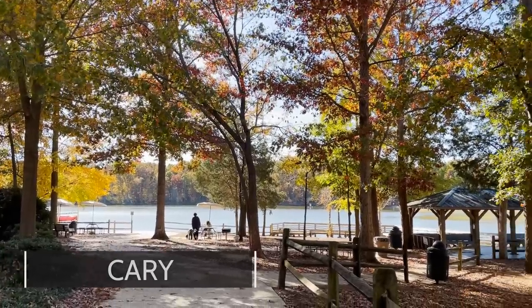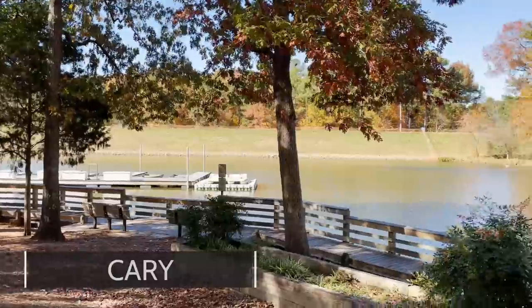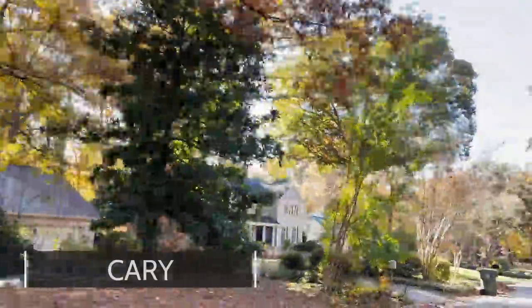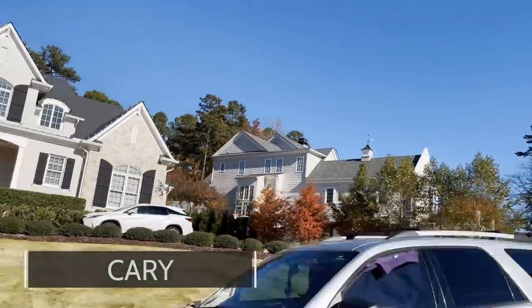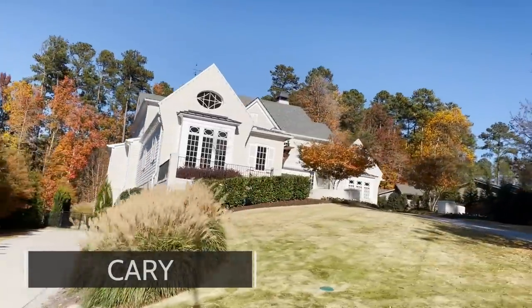Cary is an amazing suburb of Raleigh, especially because it is close to everything. It is extremely centrally located, has a really great international food scene, has tons of green space, parks, and places for you to go if you like to be outside. It is very well organized and well planned, and pretty easy to get from point A to point B.